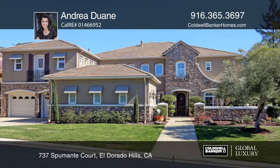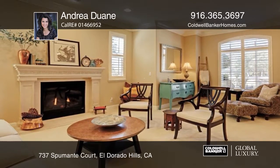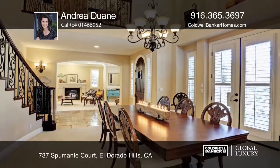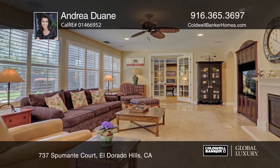This executive-style estate home with touches of French country elegance offers a spacious floor plan designed for entertaining inside and out. From the grand family room to the exquisite formal living and dining rooms, this home exudes charm and warmth.